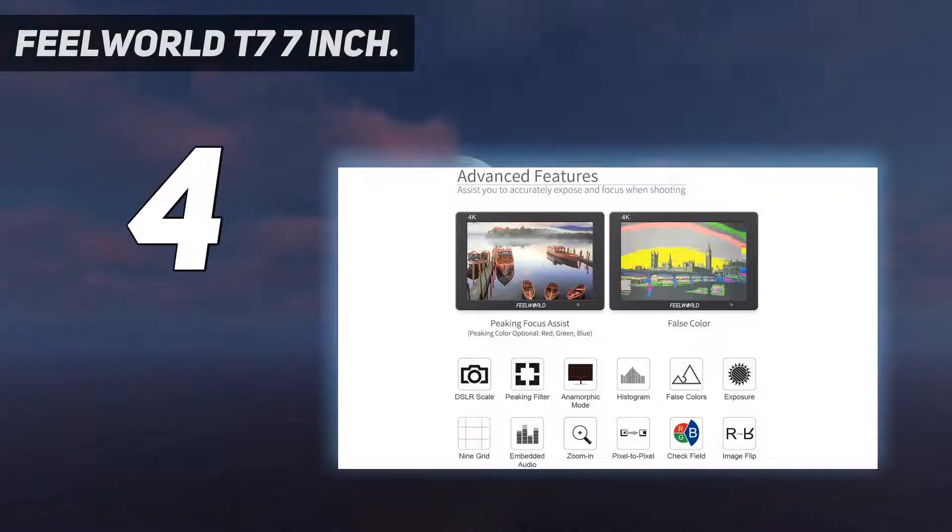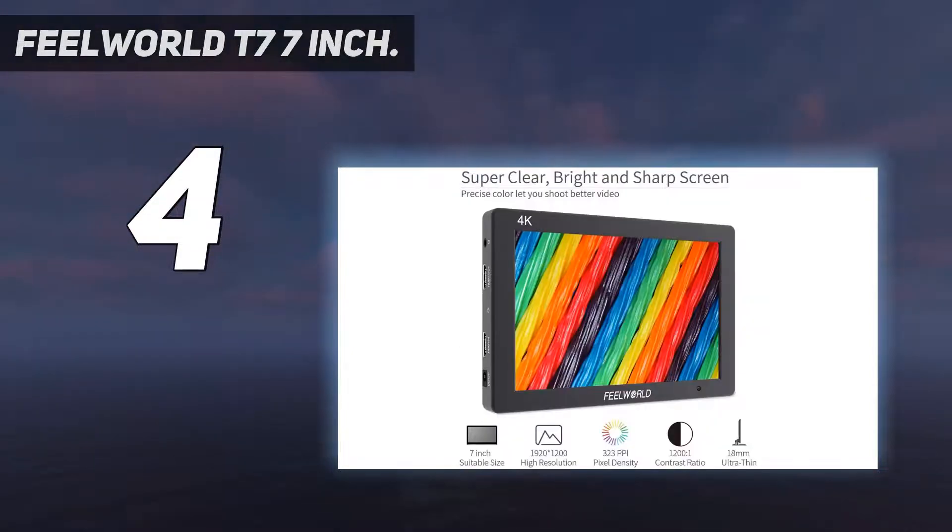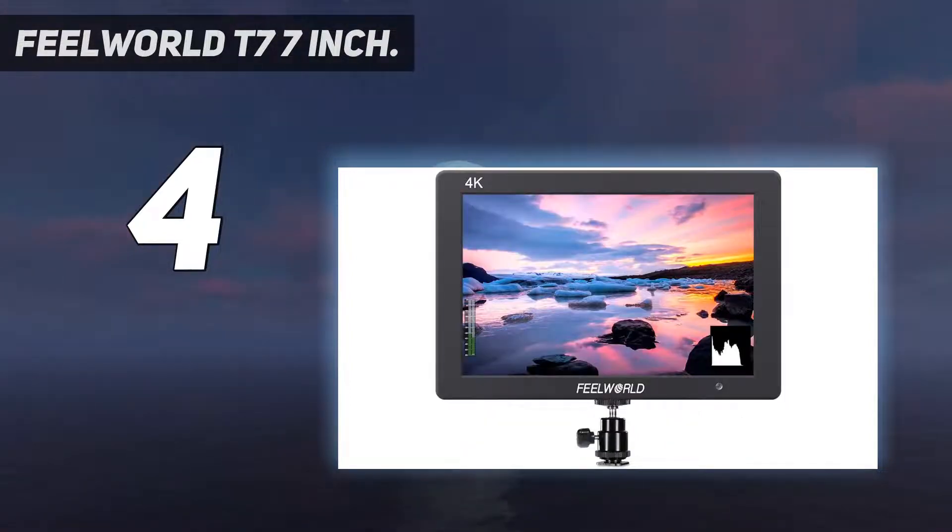When it comes to the build, the Feelworld T7 is made with a durable aircraft-grade aluminum metal frame that's still lightweight and thin. This is why we chose the Feelworld T7 7-inch as the best durable DSLR external monitor.